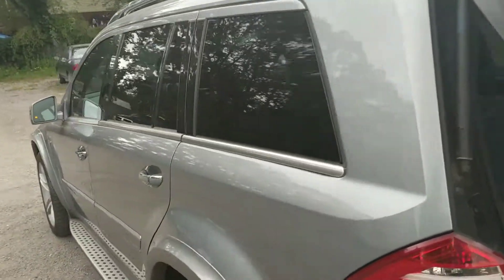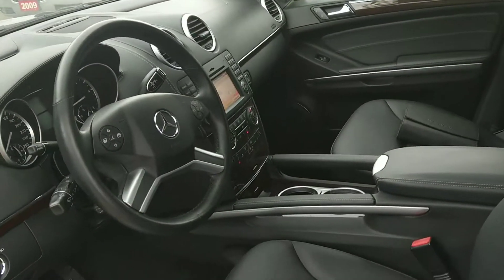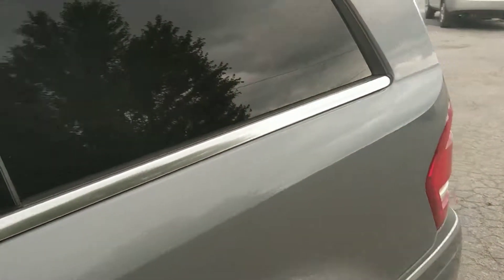Everything works on this vehicle as it should. It's a really nice vehicle with a black leather interior. Three rows of seating — it's a seven-seater.